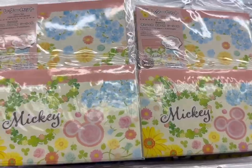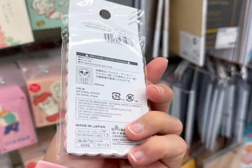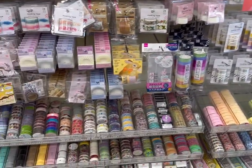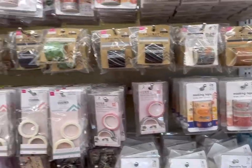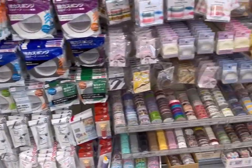Look at this Mickey shoe brush — how cute is that! These message cards are so cute. Oh my gosh, they have so much washi tape, this is so cute. I feel like I'm gonna be saying 'so cute' all the time in this store!